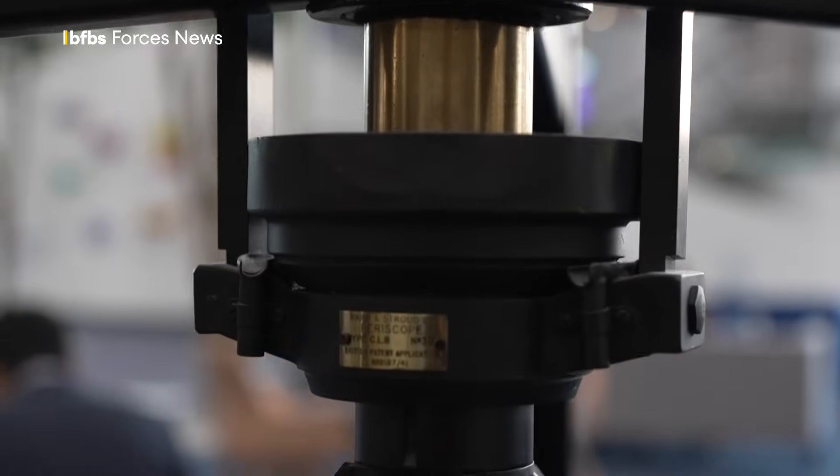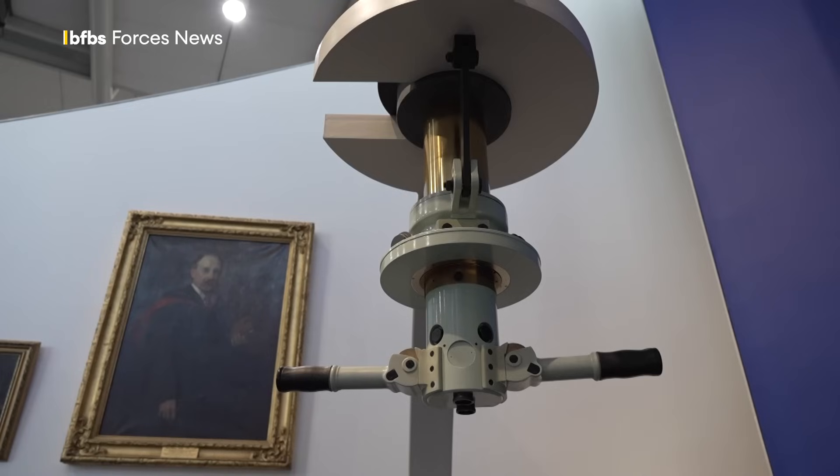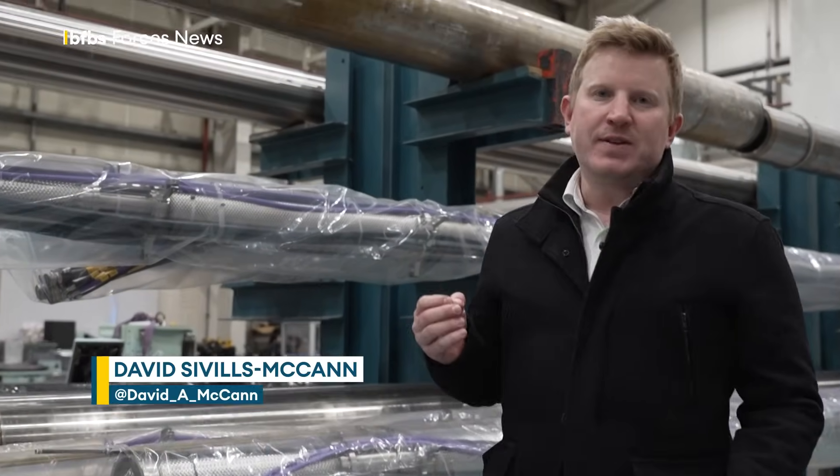Every Royal Navy submarine since 1917 has been fitted with a periscope or optronic mast built on the Clyde. For more than a century this site has been making the eyes at sea for Royal Navy submarines — across both World Wars, throughout the Cold War, right up until the modern day.